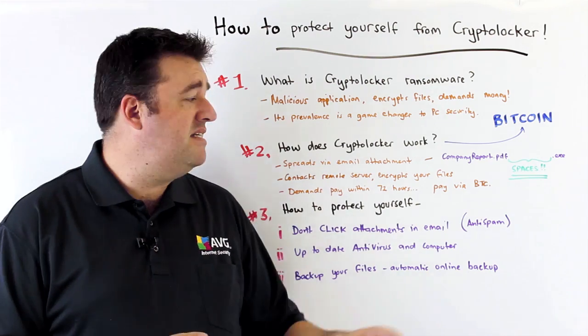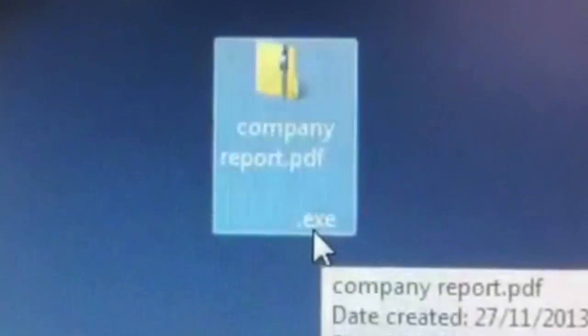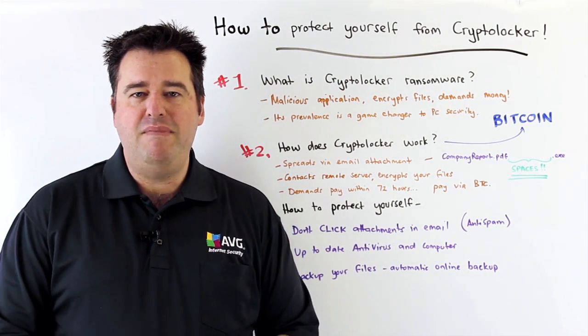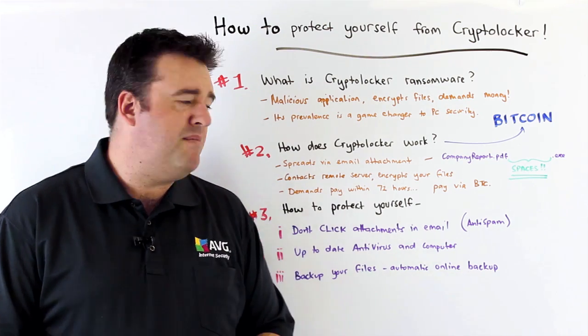Except what you don't realize is that at the end of that same file name are a series of space characters that you can't see on your screen, and at the very end, .exe. Of course we know that a .exe file is an executable file that contains the malware and will infect your system if you click on such a file, so you need to be really careful about these attachments in email.